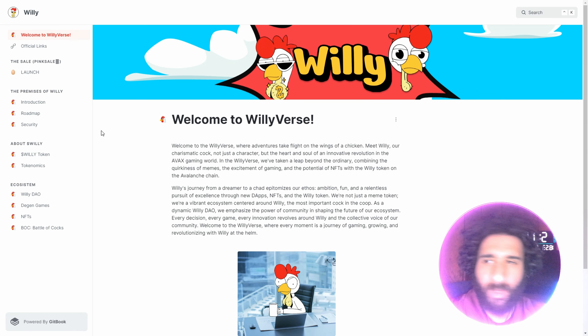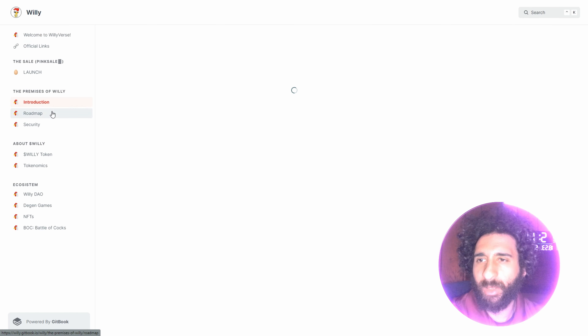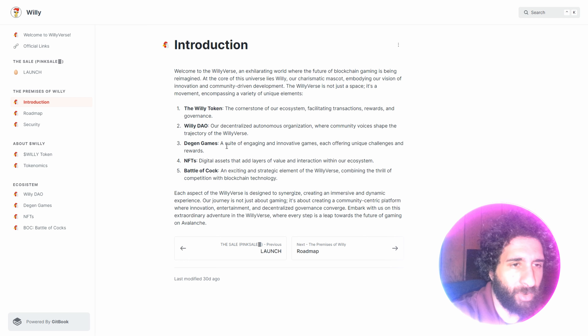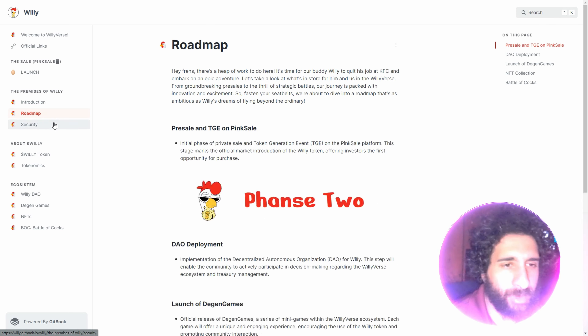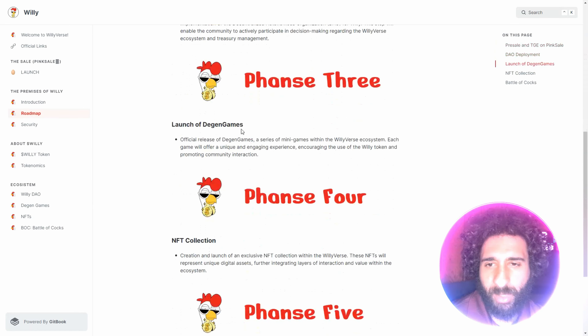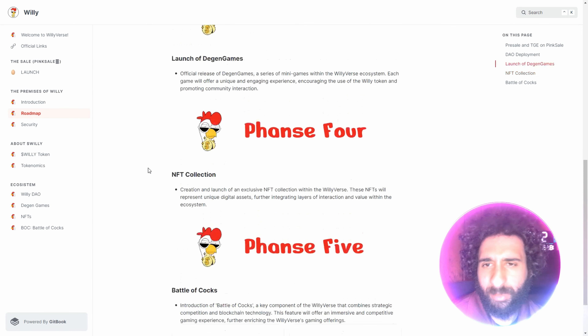We can see Willy right here. What's really cool is taking a look at the introduction. We know about Willy and we have the DAO. Developed games, the DAO. They have Deegan games. We got the NFTs. We got all the big things. We got the battle of the cock, as we can see right here. NFTs.